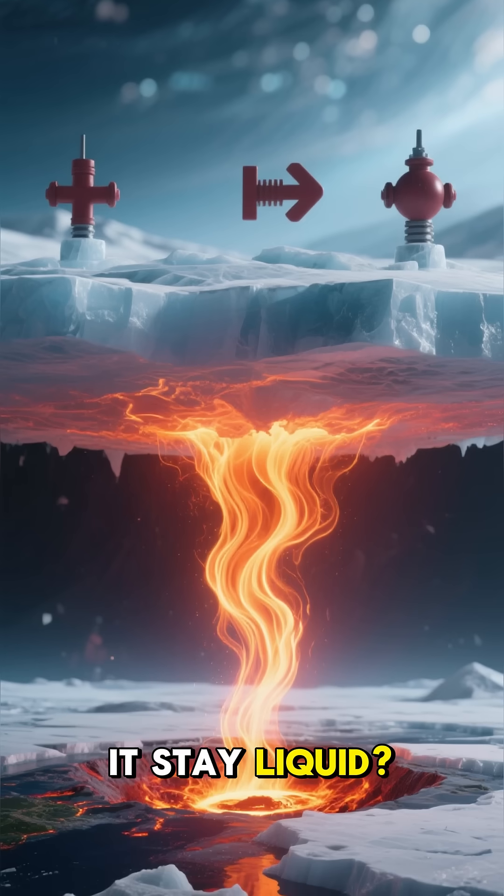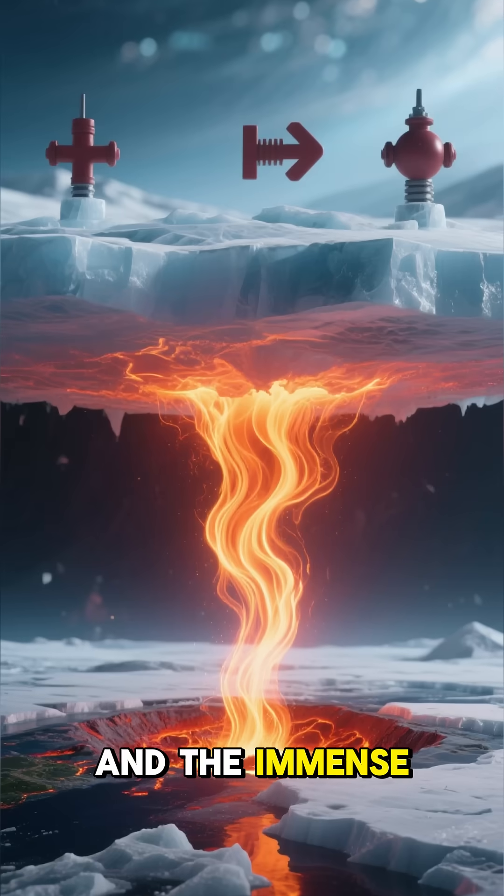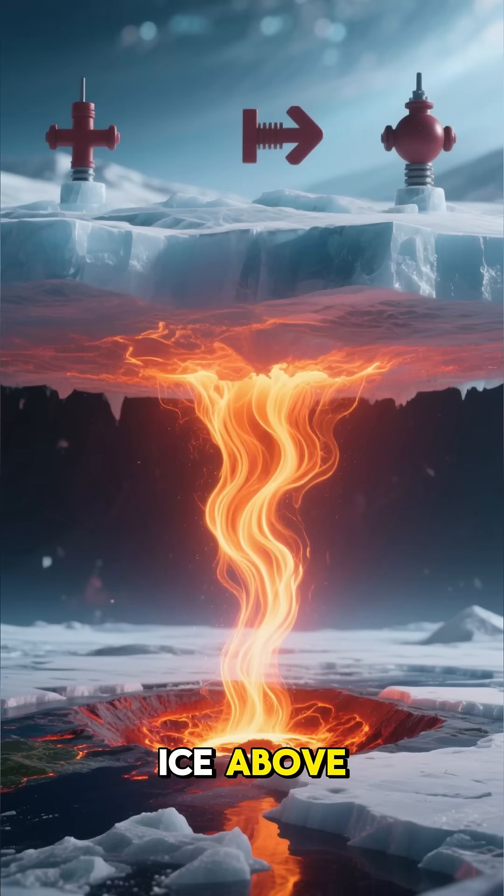So how does it stay liquid? It's a combination of heat rising from the Earth's core and the immense pressure from the ice above.